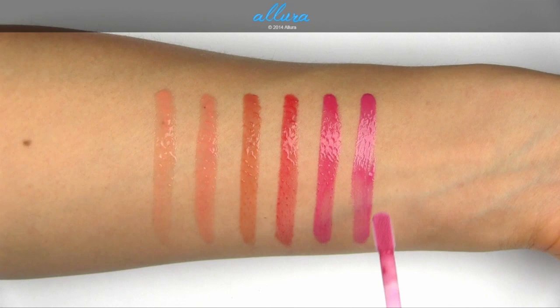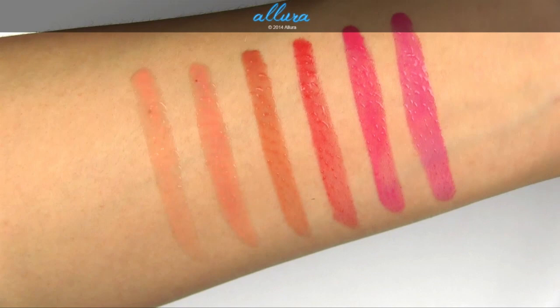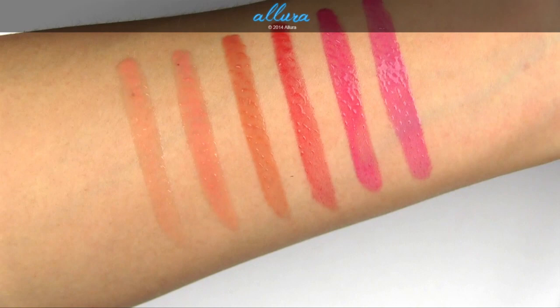So here are the first six shades swatched. You can see that these aren't opaque — they have good color and pigmentation to them, but they do have a translucent quality. The first four have light pearl or light frost in them, and then the last two are creams.